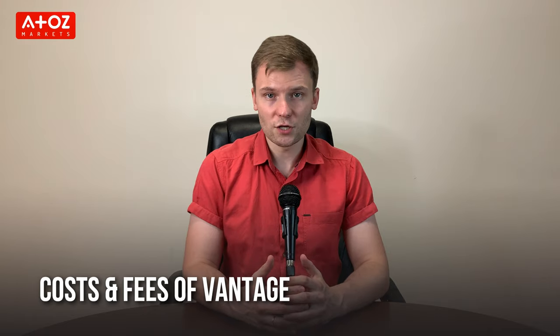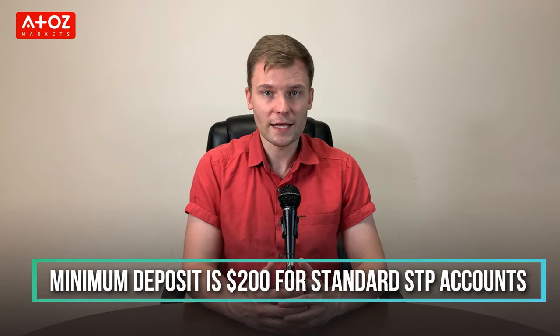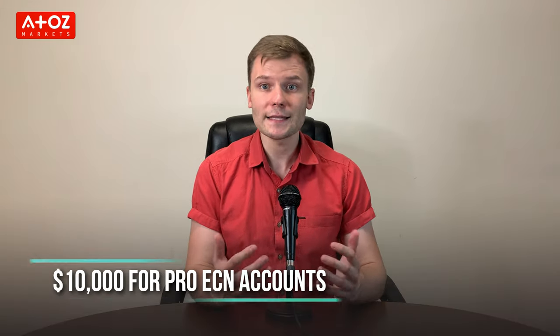What are the costs and fees of Vantage? Vantage doesn't have any deposit or withdrawal fees. The minimum deposit is $200 for a standard STP account, $500 for a raw ECN account, and $10,000 for a pro ECN account. Subsequent minimum deposits are $50. For the standard STP account there is no commission; for the raw ECN account it is $3 per side per standard lot; and for the pro ECN account it is $1.75 per side per standard lot.